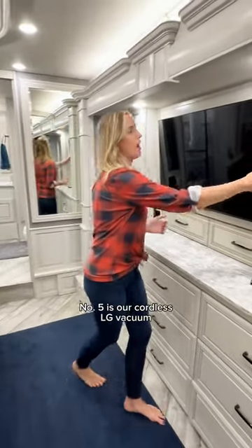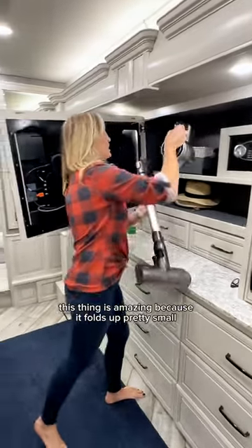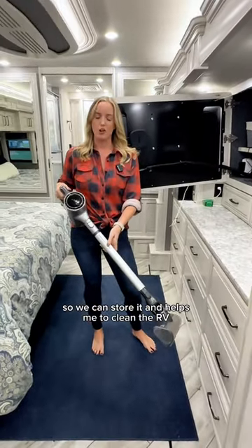And then last but not least, number five is our cordless LG vacuum. This thing is amazing because it folds up pretty small so we can store it, and it helps me to clean the RV.